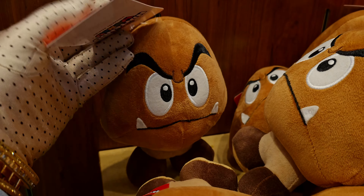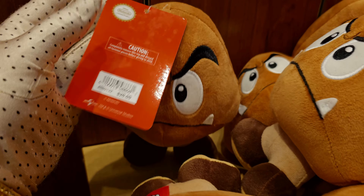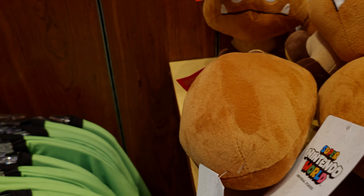They have the Goombas — so cute! These little plushies are going to be $20.